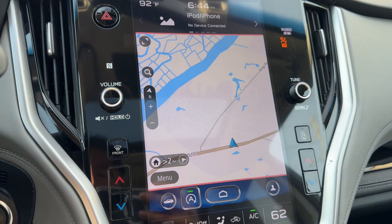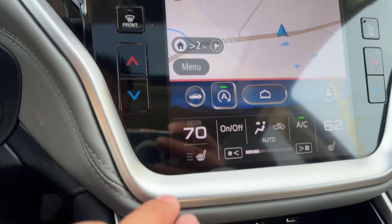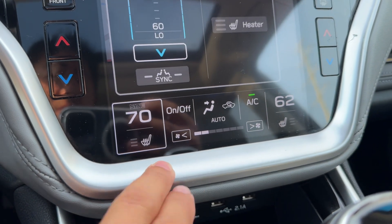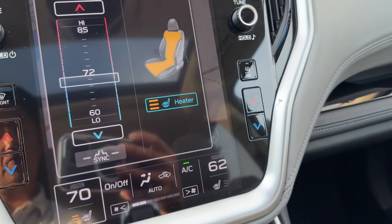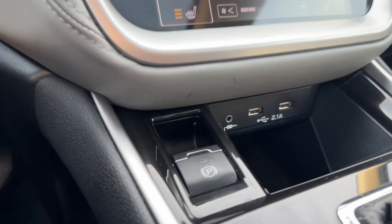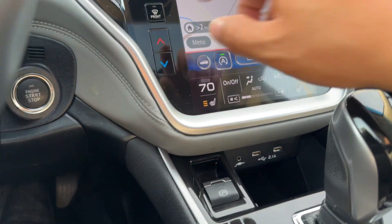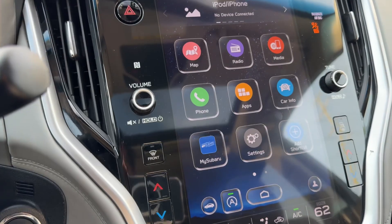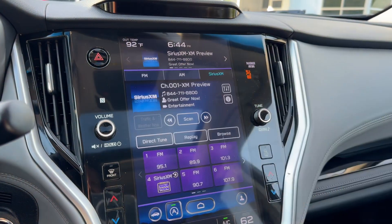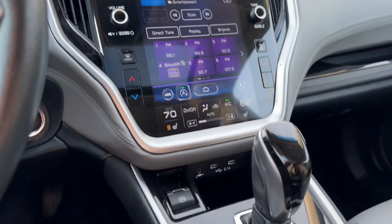We've reset a lot of the vehicle settings to default. You've got heated seats for both driver and passenger, an electronic parking brake, and USB ports with auxiliary input. The audio system offers AM, FM, satellite radio, and streaming audio via Bluetooth.